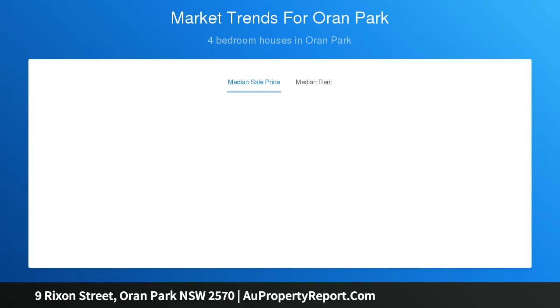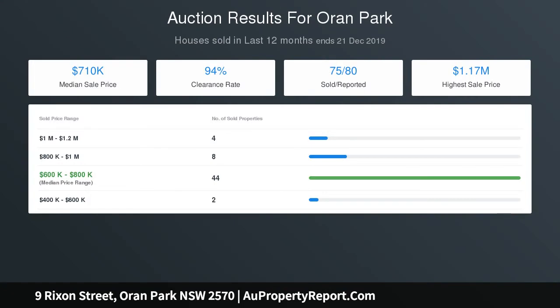Other features include ducted air conditioning, internal access to the double lock-up garage, as well as a lovely undercover alfresco area overlooking the landscaped backyard.